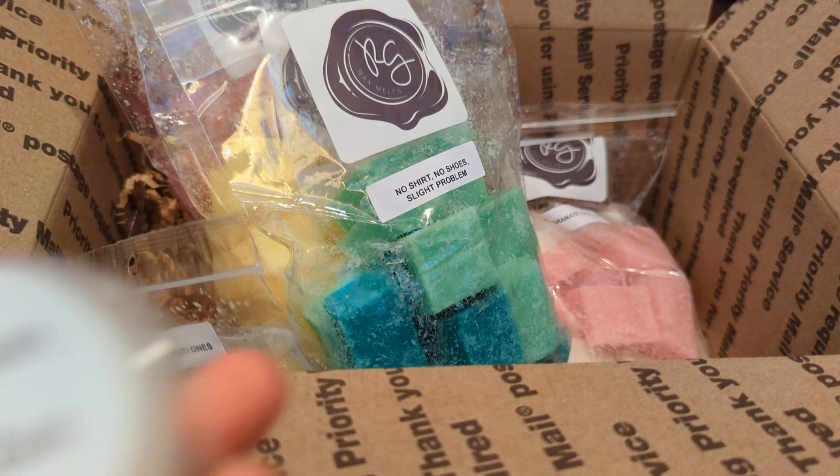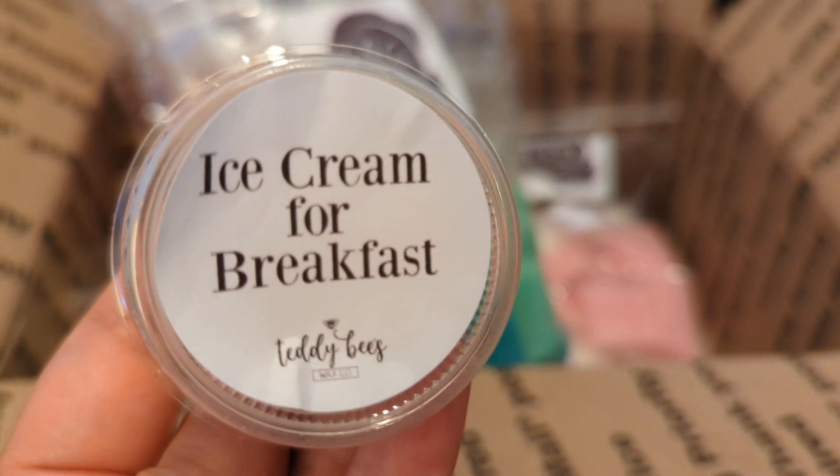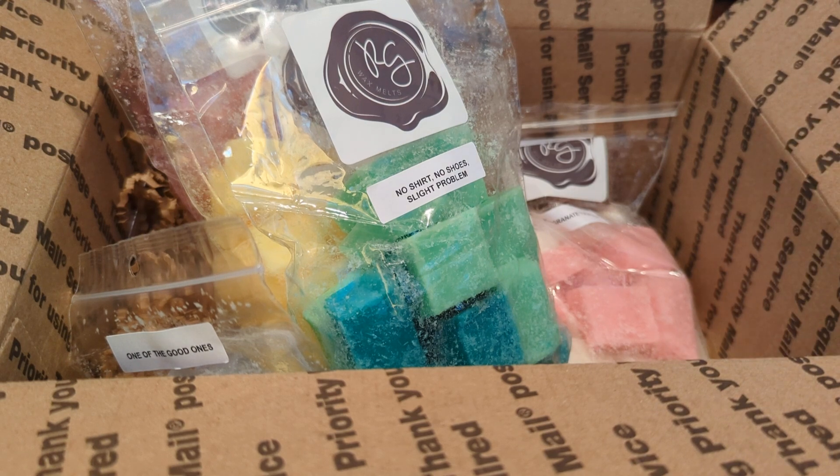I got a sample called 'Ice Cream for Breakfast.' I don't remember exactly what's in it, but I believe it's Fruit Loops — and that's exactly what it smells like. It smells like Fruit Loops and it's really nice.